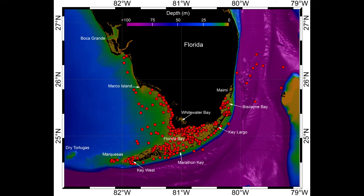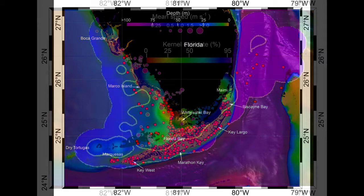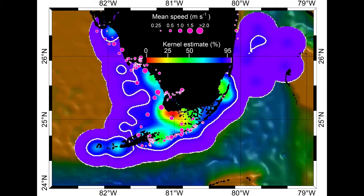The red dots in this image are where the satellite tags recorded the bull sharks to be. Using data from both bull shark and tarpon tags, the predator-prey interactions emerge. The colored contours in this image indicate areas of shark density, ranging from high density in red and orange to low density in blue and purple. The pink circles show the tarpon locations, and the size of the circles indicates how fast the tarpons were moving.